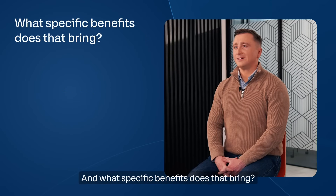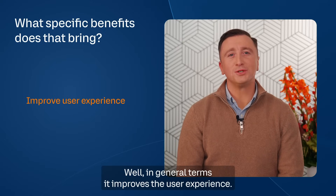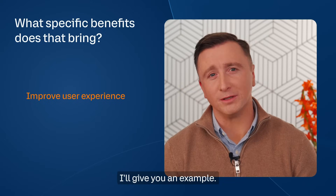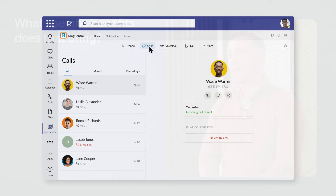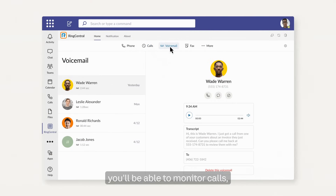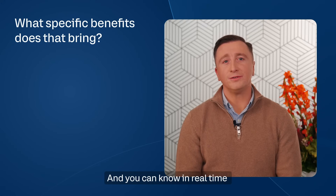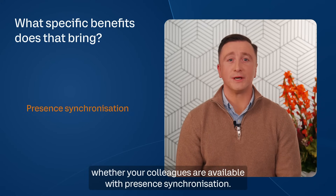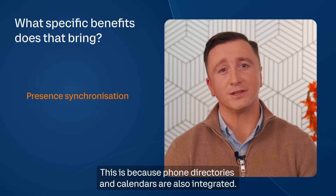And what specific benefits does that bring? Well, in general terms it improves user experience. With RingCentral, if you're working in Teams you can transfer your phone calls directly simply by clicking on the contact. You also have voicemail, you'll be able to monitor calls, filter and manage call queues, and you can know in real time whether colleagues are available with presence synchronization — because phone directories and calendars are also integrated.